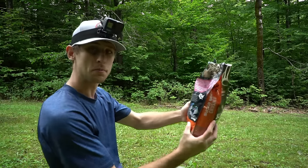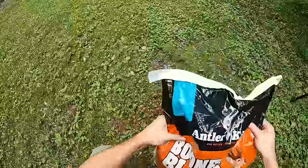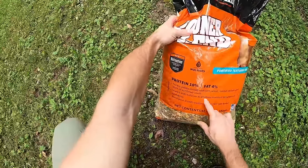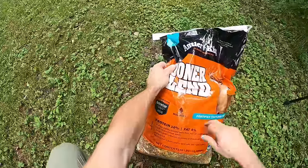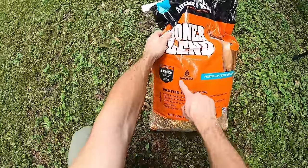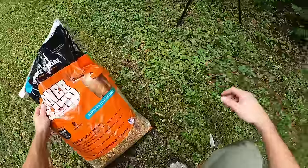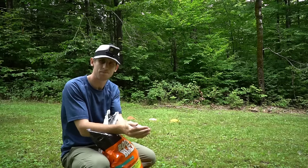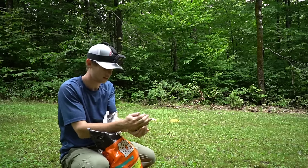And then we got Booner Blend - protein pellets, corn, wheat, roasted soybeans, black oil, sunflower seeds. This is kind of like the Cotton Candy but it has molasses in it, which is another sweet thing. Yeah, that smells like horse grain or goat feed, something like that.